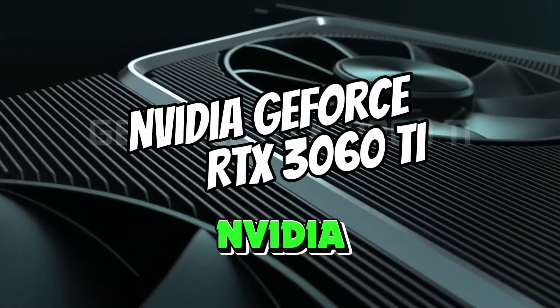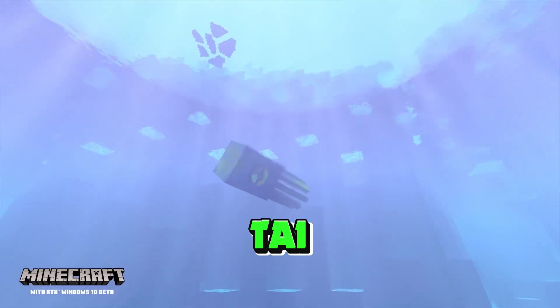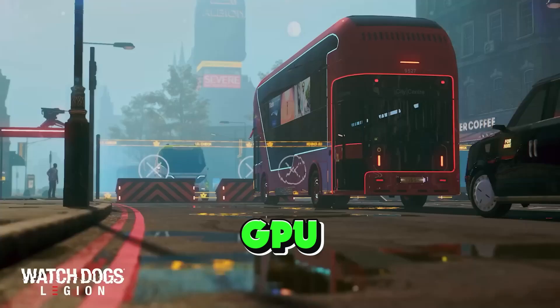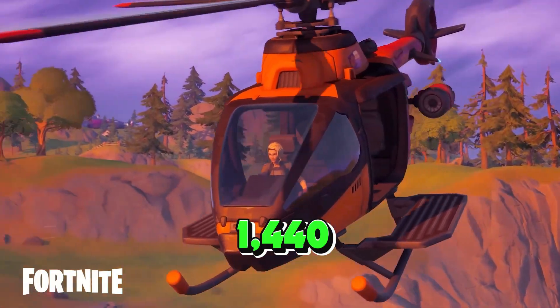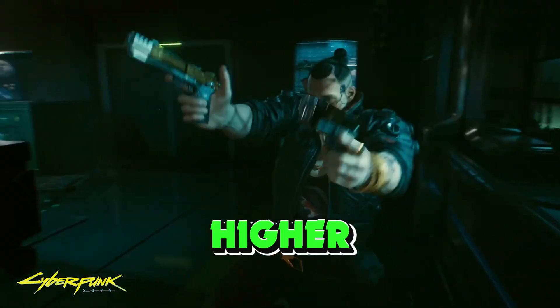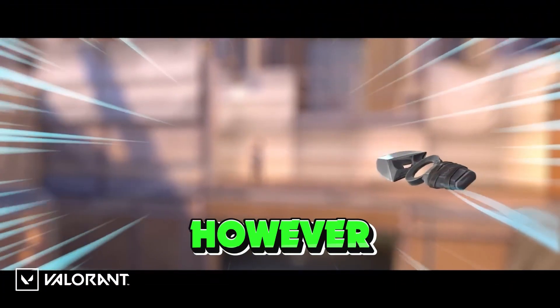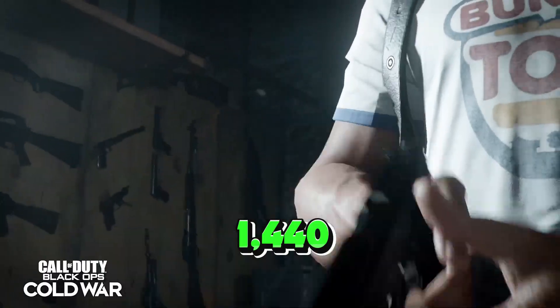Number 5: NVIDIA GeForce RTX 3060 Ti. The NVIDIA GeForce RTX 3060 Ti is an extremely powerful GPU that bridges the 1,440p and 4K gaming divide. It can dabble in higher resolutions for select games, but we found it to struggle when pushed. However, at 1,440p, the RTX 3060 Ti is unbeatable.